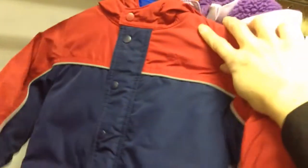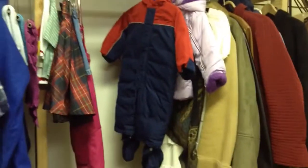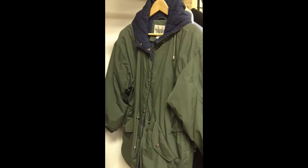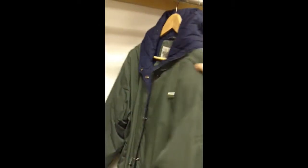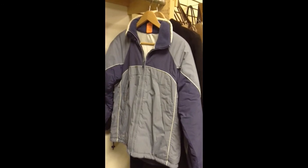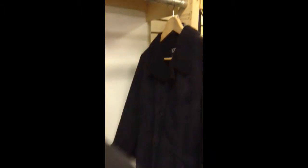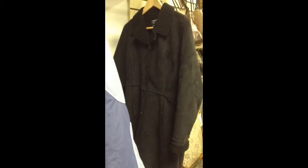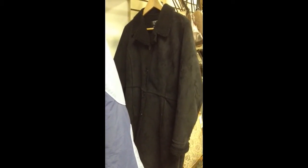Next to it we have a Baby Gab snowsuit, size 6 months to 12 months. Here's a size small winter jacket or coat for a woman, and then we have a size small reversible Columbia jacket, and then a size medium. It's a nice weight of coat — not a real heavy one if you're looking for something for now.